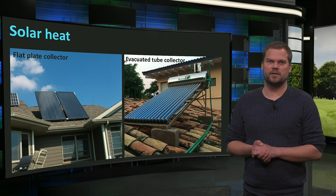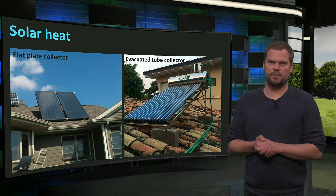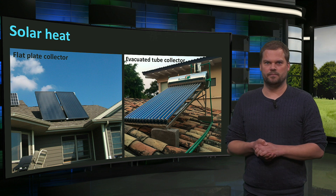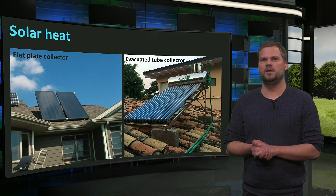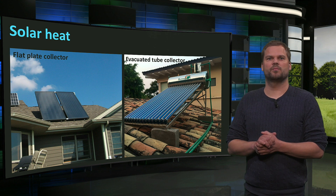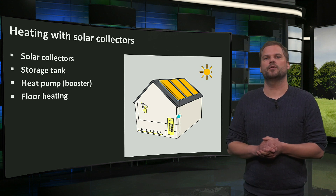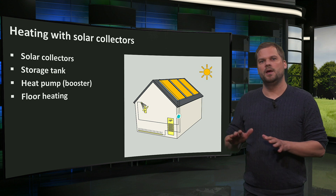Solar thermal collectors applied on buildings are generally flat plate collectors or evacuated tube collectors. The latter can produce higher temperatures, even above 100 degrees Celsius. Efficiencies depend heavily on the desired temperature — the higher the temperature, the lower the efficiency. Solar collectors for domestic use have efficiencies of around 25 to 35%. The heat must be used locally and stored. They are often used to provide domestic hot water, for which there is demand all year round. Heat from solar collectors can also be used for space heating — for example, as a source for a heat pump system, where the heat pump increases the temperature on colder days to provide heat for a floor heating system and domestic hot water.